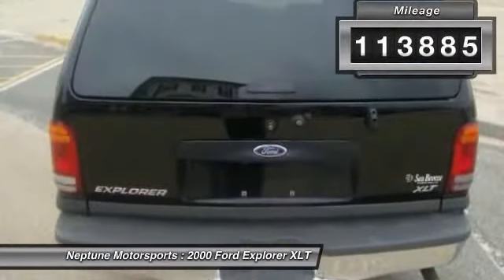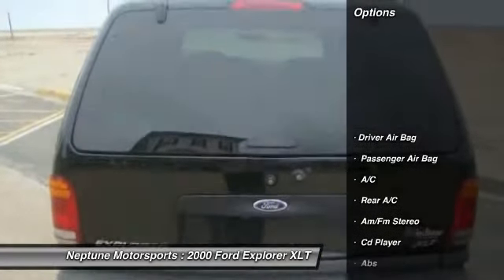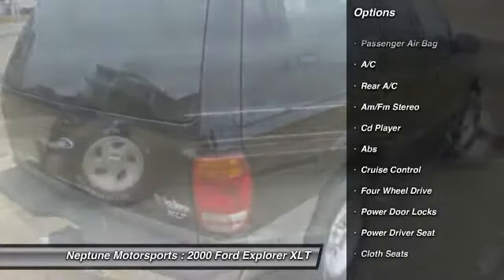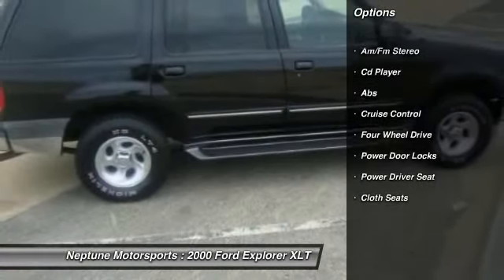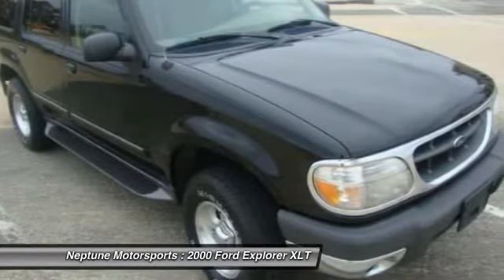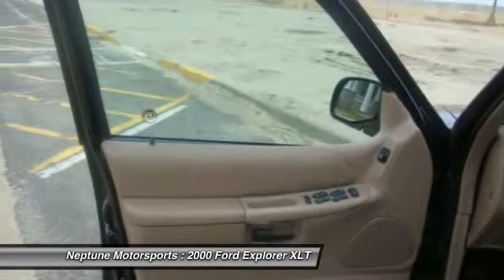Here are some of this vehicle's great options: CD changer, anti-lock braking system, power passenger seat, air conditioning, driver airbag, adjustable steering wheel, power steering, four-wheel drive, cruise control, and aluminum wheels.